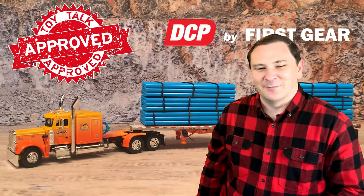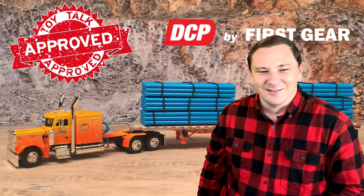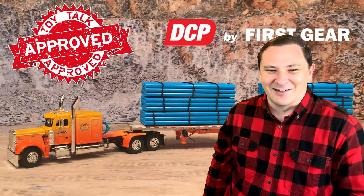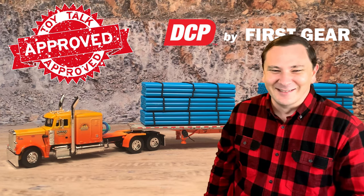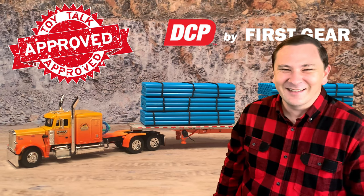He's got 40 speeds forward in that truck - a 10 by 4 gives you 40 speeds. How'd you like to start at the bottom and hit every one of them? Your clutch foot would be worn out.